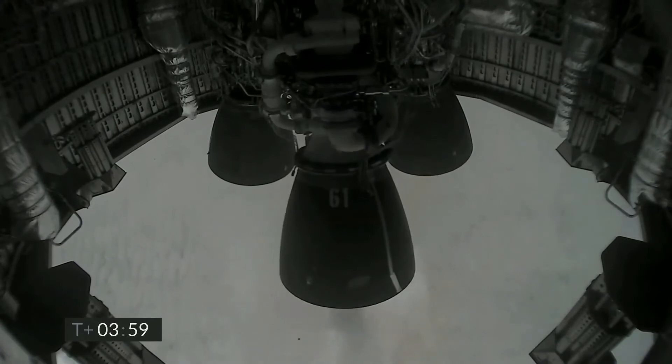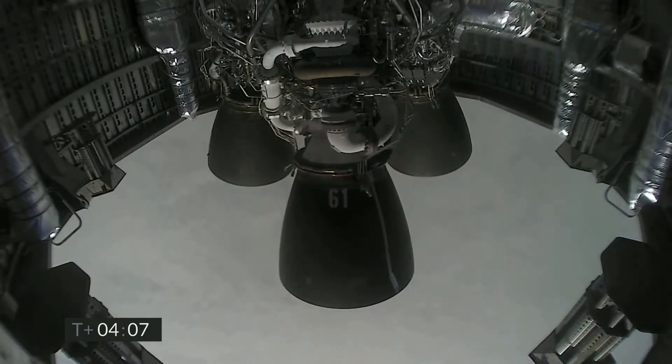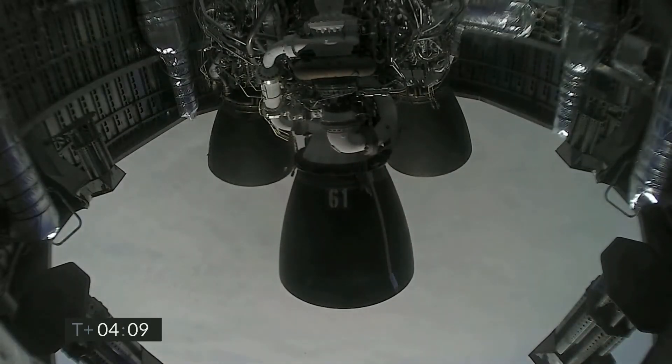Hopefully a ground camera will be able to bring us live views of the flight. Just past four minutes into flight, we've got the views back from the Raptor engines.